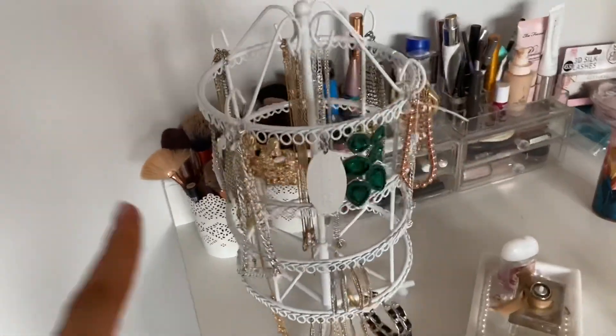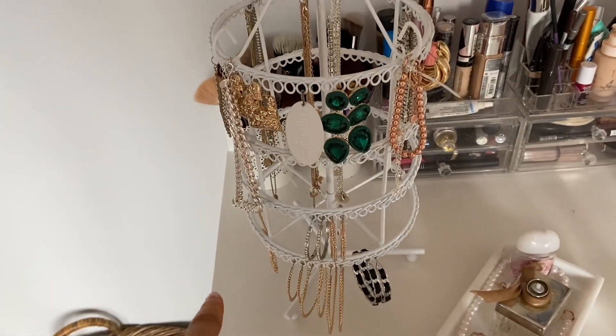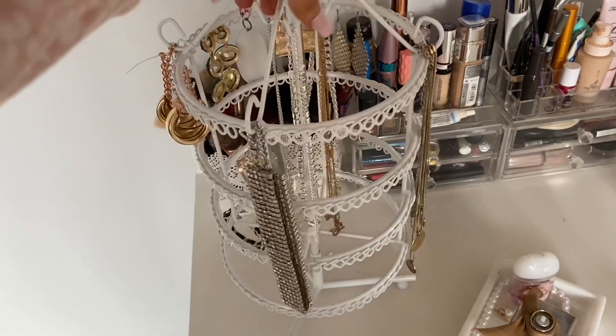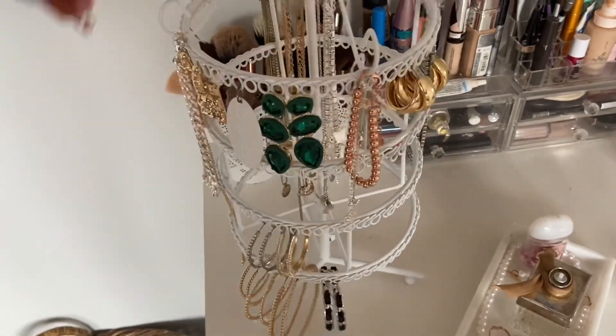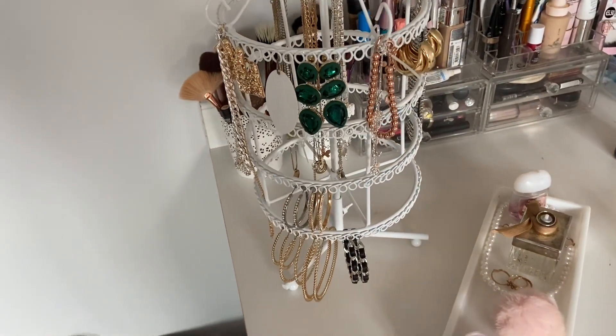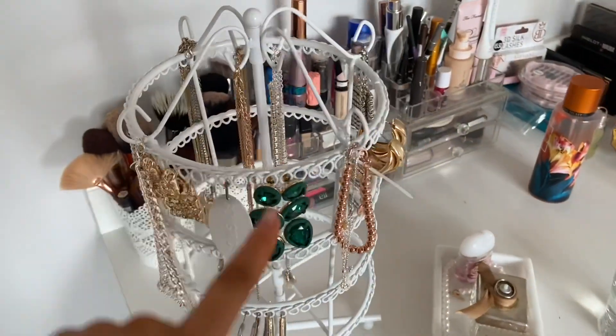Actually, look how cute this jewellery holder is. I got this on Amazon and it's so nice — you can just twirl it around and everything. So if you're like me and have nowhere to store your jewellery, go onto Amazon. I can leave the link down below. It's so handy and you just stick all your earrings and necklaces and everything.